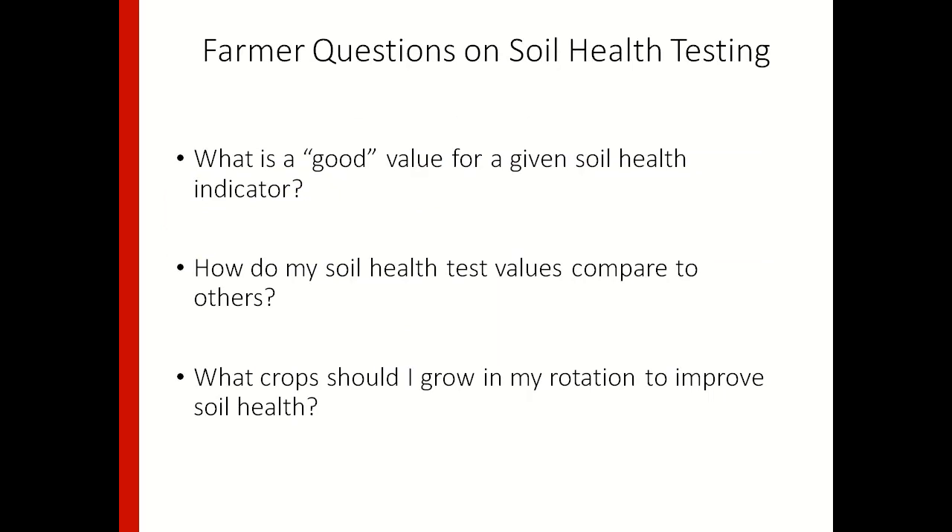With these new soil health indicators that we've done quite a lot of work with at OSU, there are still a lot of basic questions. When we talk to farmers about soil health testing, they'll ask: what's a good value for a given soil health indicator? How do my soil health test values compare to others? And what crops should I grow in my rotation to improve soil health? Those are some of the questions that have motivated this work.